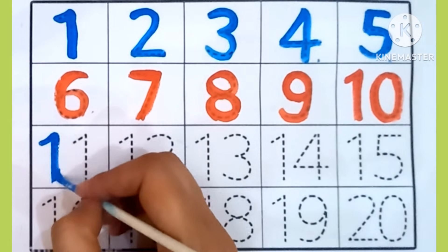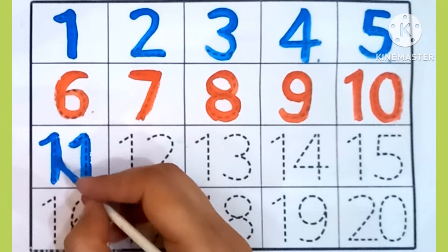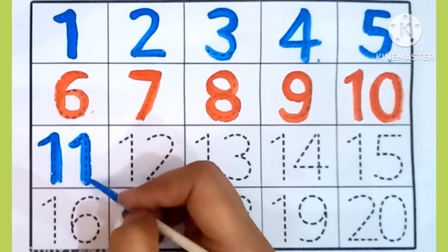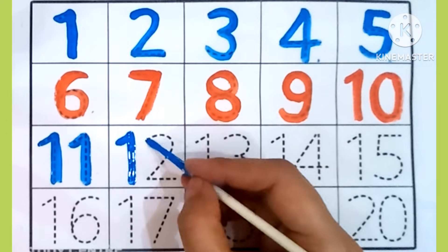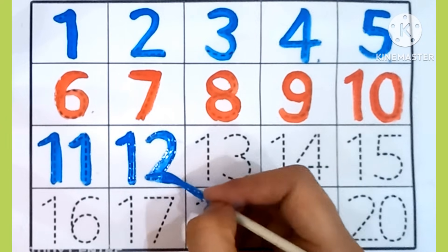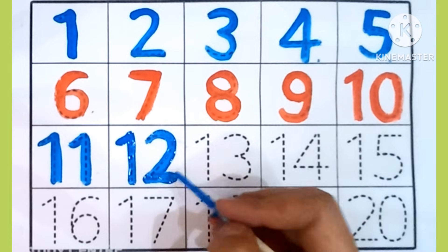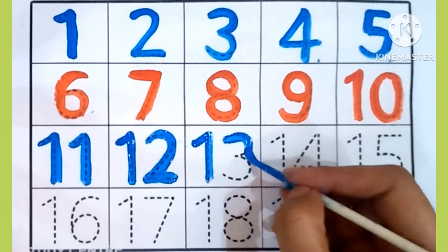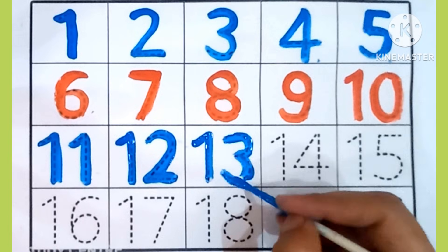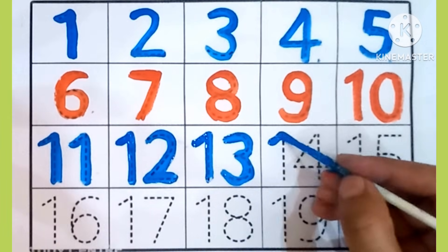11. Which is this number? 11. 12. Which is this number? 12. 13. Which is this number? 13.